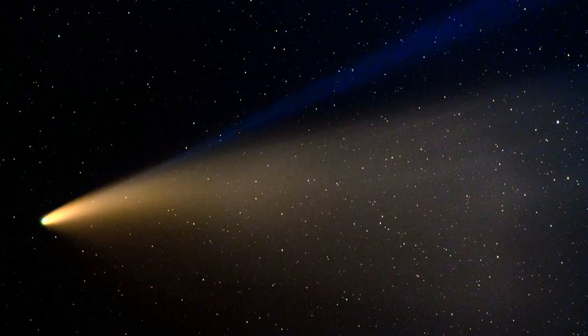Comets actually have two tails: a dust tail pointing back in the direction the comet has come from, and a gas tail that always points away from the Sun because it's pushed out into space by the solar wind.